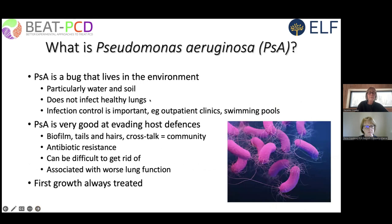Pseudomonas is a bug commonly seen in adults with cystic fibrosis that also occurs in PCD patients. It is found everywhere in the environment but doesn't infect people with healthy lungs. Infection control is important in outpatient clinics for PCD patients — if possible, segregate patients with pseudomonas on a different day. Pseudomonas loves swimming pools, so it's important that pool managers check at least weekly for its presence.